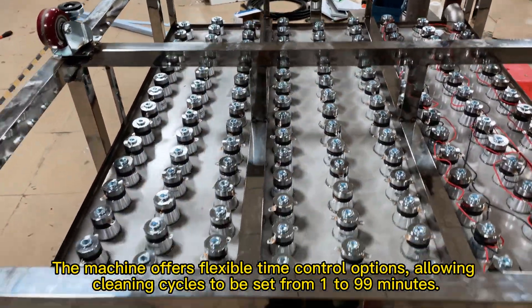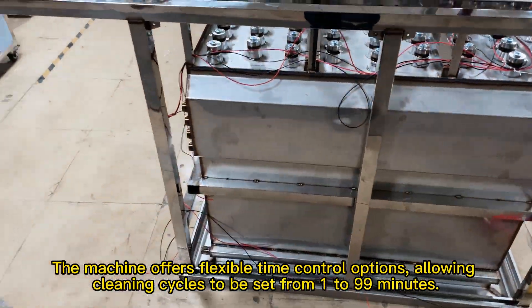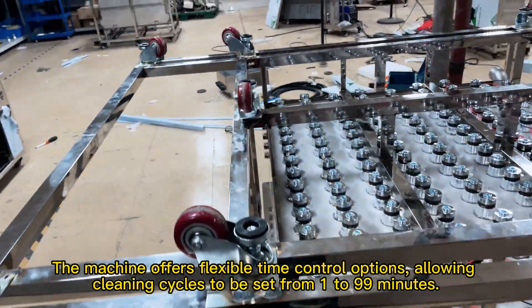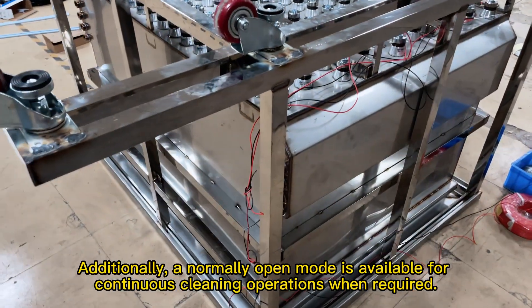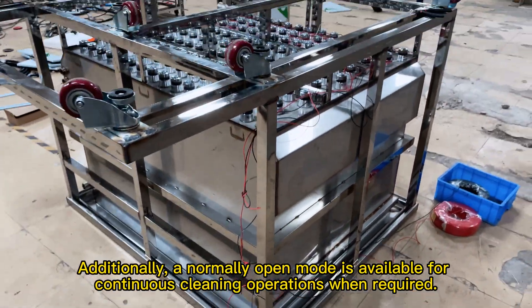The machine offers flexible time control options, allowing cleaning cycles to be set from 1 to 99 minutes. Additionally, a normally open mode is available for continuous cleaning operations when required.